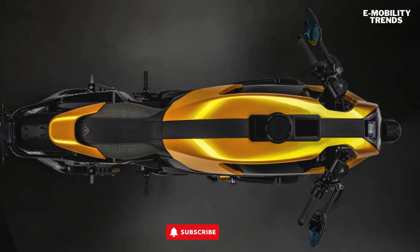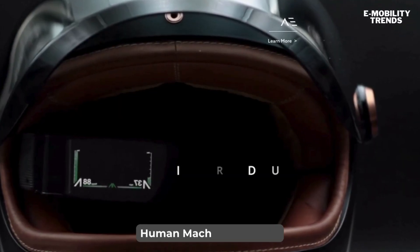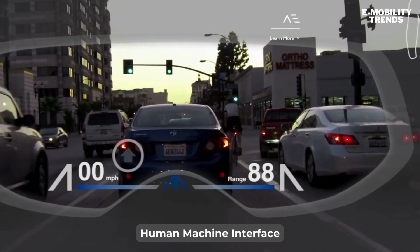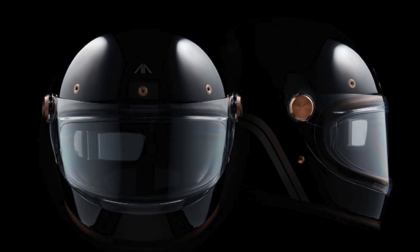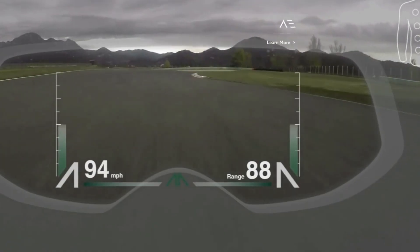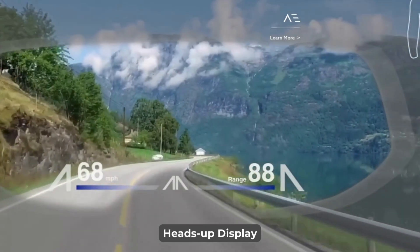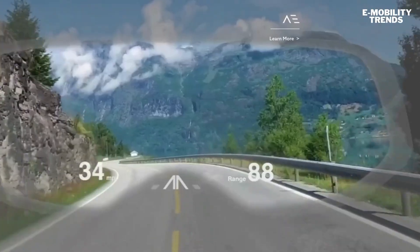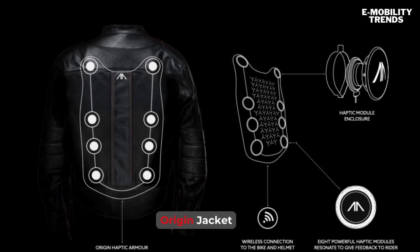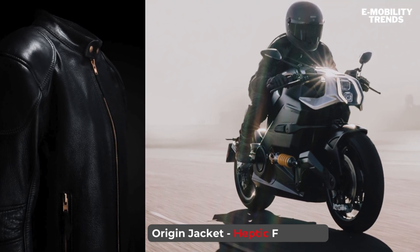But what really sets the Arc Vector apart is its human-machine interface — this is where things get really sci-fi. The Arc Zenith helmet isn't just head protection; it's a heads-up display that projects vital information right into your field of view: speed, navigation, rear-view camera feed — it's all there. The Oran Jacket lets you feel your bike communicate with you, using haptic feedback to alert riders of potential dangers or even just to enhance the riding experience.